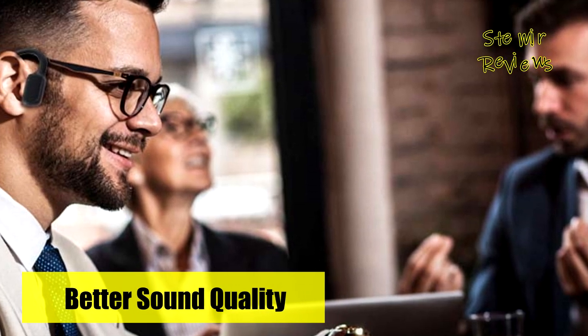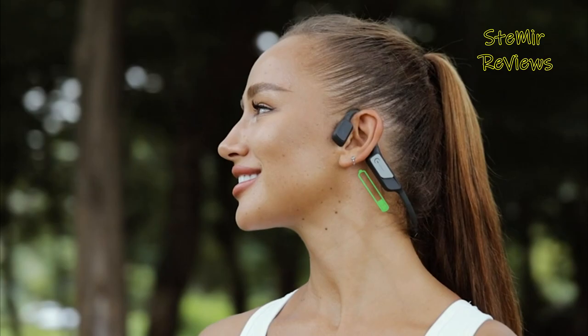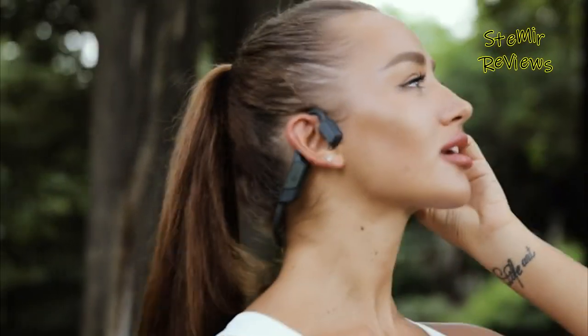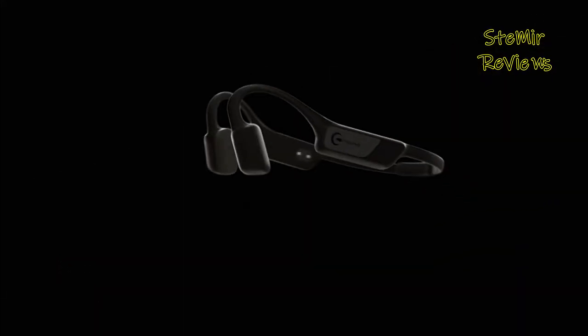We highly value your feedback on bone conduction headphones. Your thoughts are crucial in our continuous improvement endeavors. Thank you for actively participating in our mission. Your input is greatly appreciated.